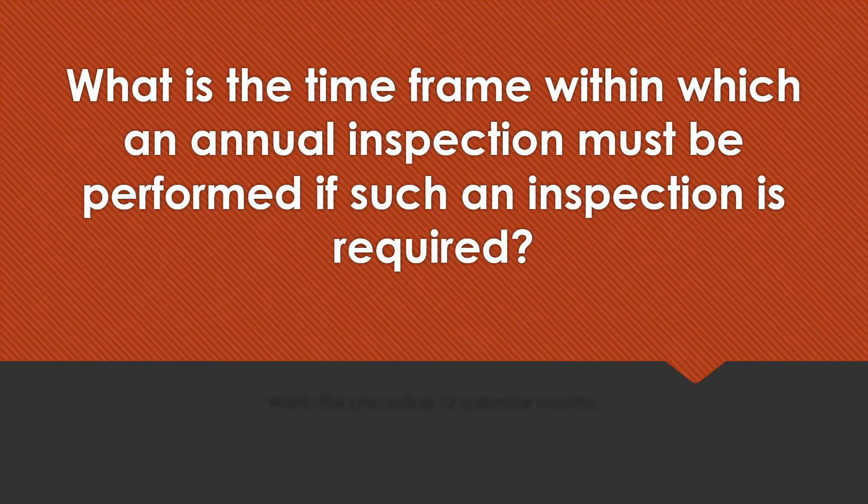What is the timeframe within which an annual inspection must be performed if such an inspection is required? Within the preceding 12 calendar months.